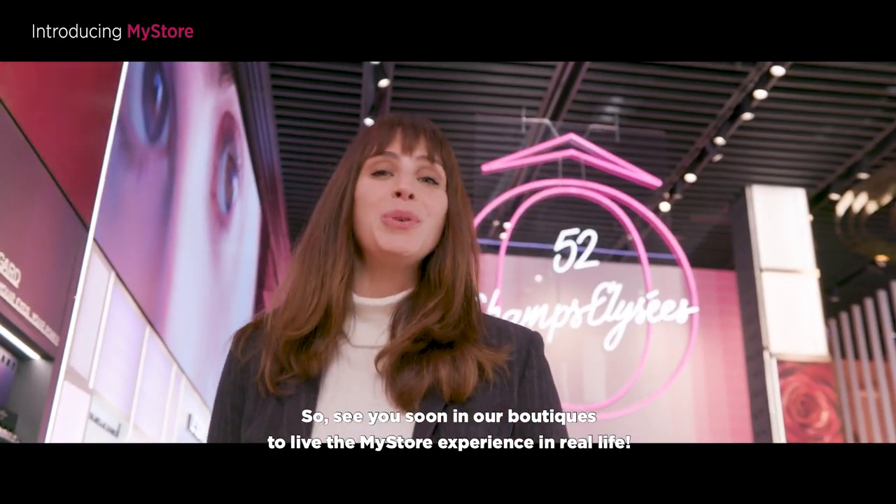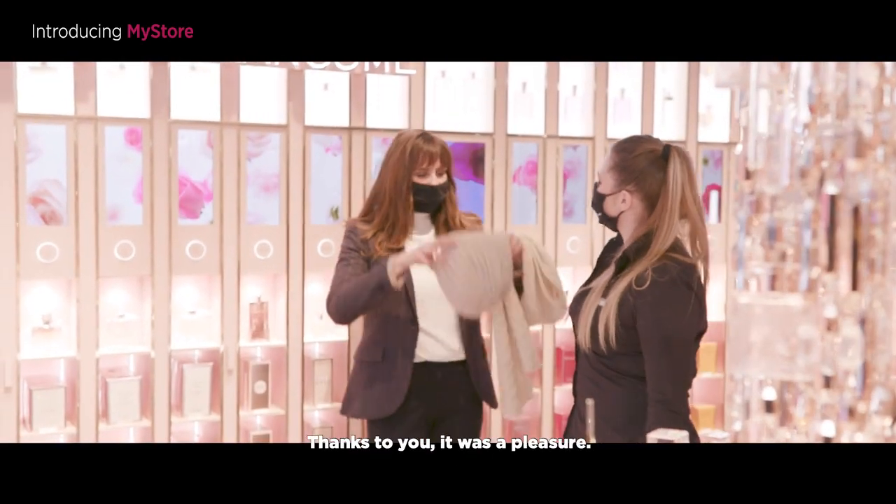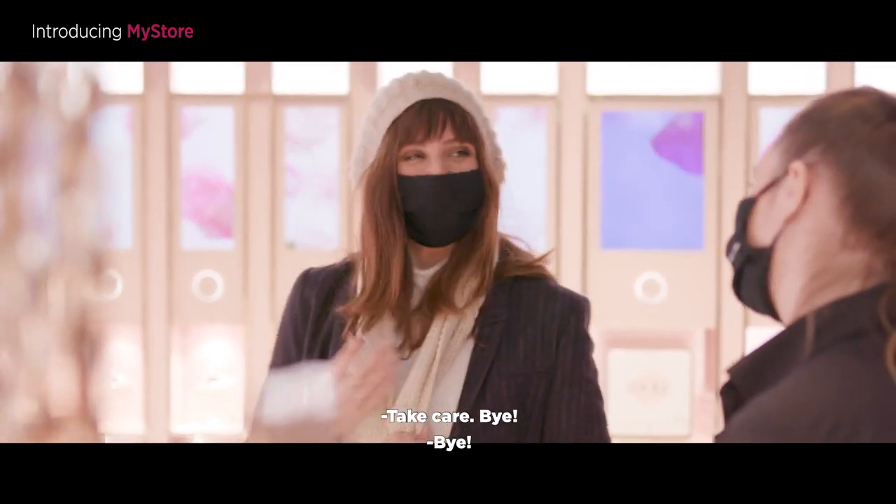See you soon in our boutiques to live the MyStore experience in real life. Laura, thank you very much. Thanks to you — it was a pleasure. Hope to see you soon. Thank you very much. Take care. Bye.